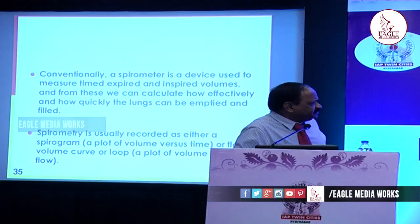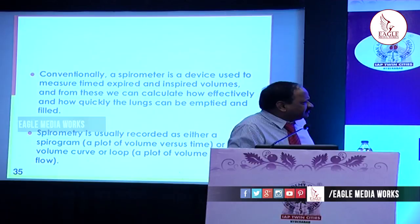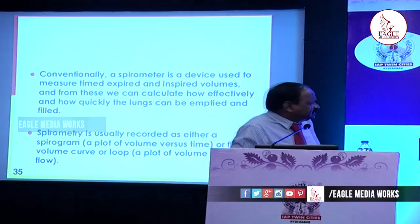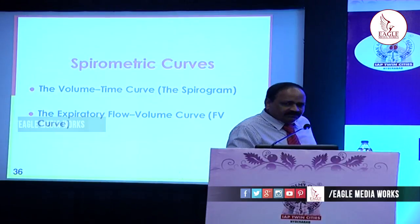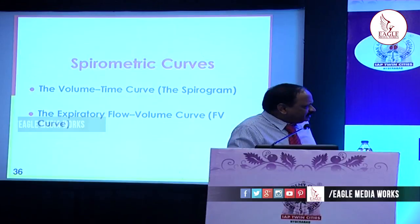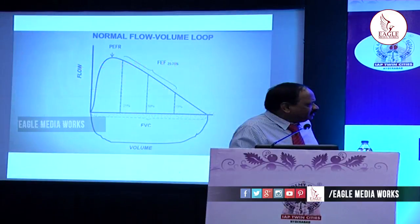Spirometry is a device used to measure the time of expiration and inspired volumes, and from these we can calculate how effectively and how quickly the lungs can be emptied. We have two curves: one is the flow-volume curve and the other is the volume-time curve.